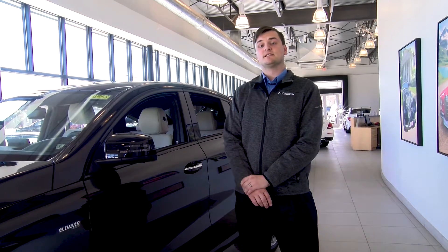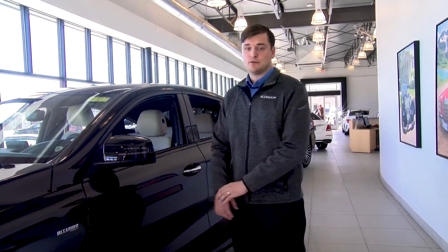If you would like the opportunity to come drive this amazing vehicle, come see me down here at Alderson Mercedes-Benz in Lubbock, Texas. I'd love to get you behind the wheel of this amazing vehicle.